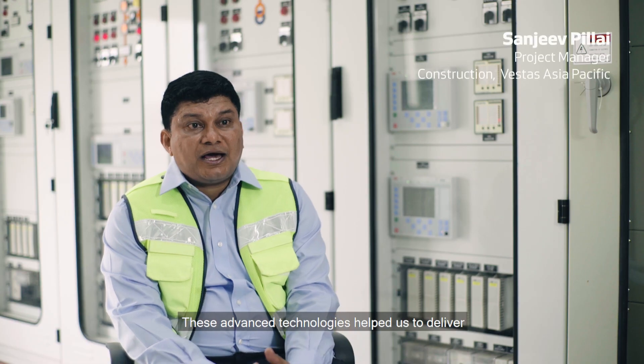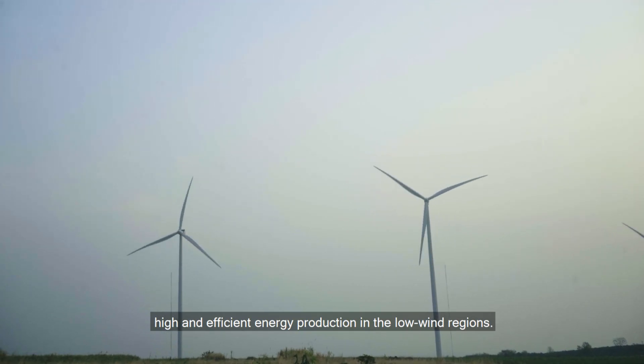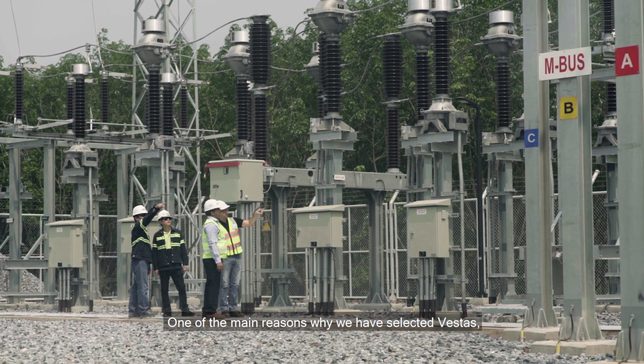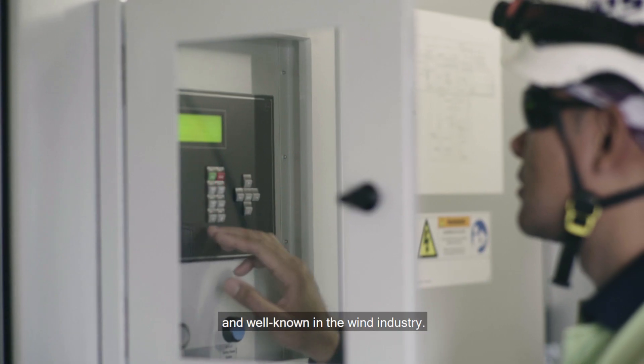This advanced technology helps us to deliver high and efficient energy production in low wind regions. One of the main reasons why we have selected Vestas is that we know Vestas for their quality — they are well experienced and well known in the wind industry.